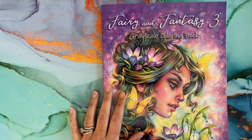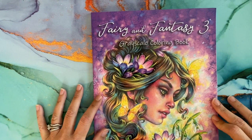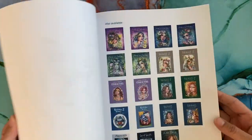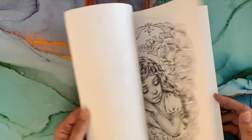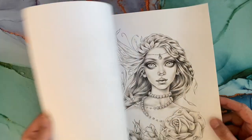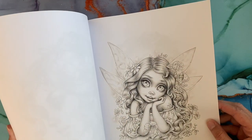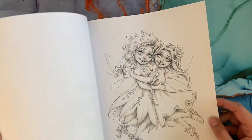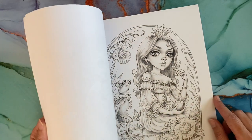My best friend sent me the 'Fairy and Fantasy 3 Grayscale Coloring Book' by Christine Karen — so pretty! This completed my collection of the Fairy and Fantasy series so far, which is cute.